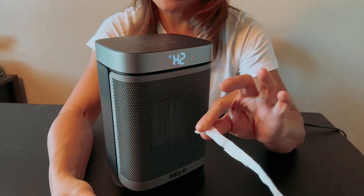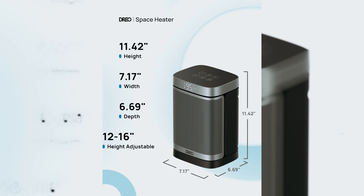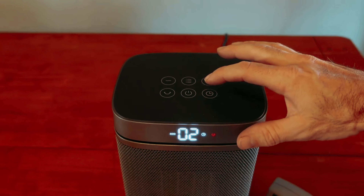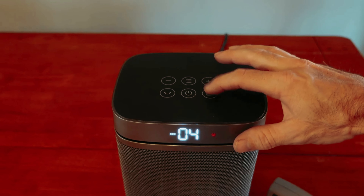In summary, if you desire a compact, safe, and effective heating solution, the Dreo DR-HSH004A is a smart choice that enhances your comfort and safety, making it an ideal addition to your personal space.